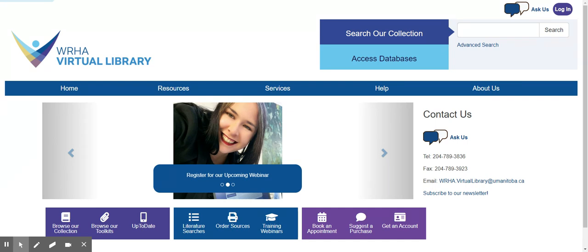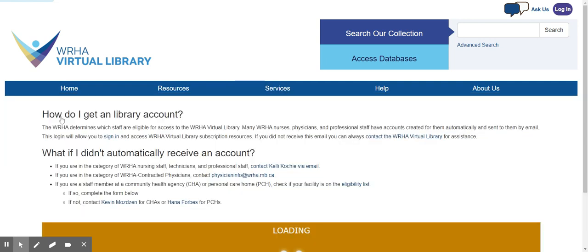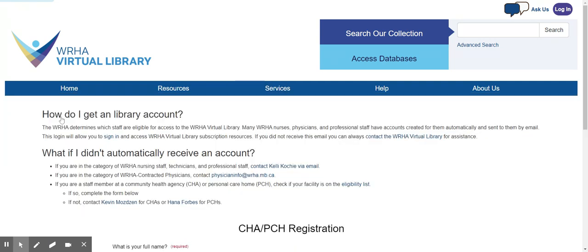You may already have received a WHA Virtual Library login by email. If you did not, under our Services tab, click on Get an Account. This page describes the steps to get an account according to your user group.